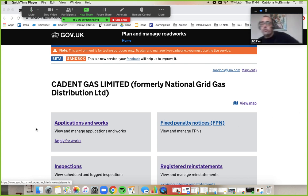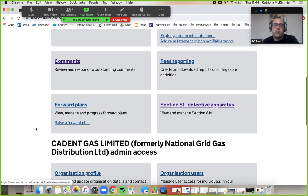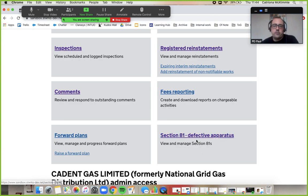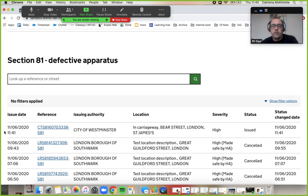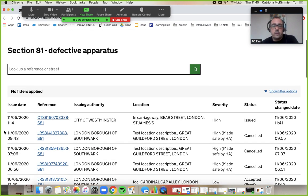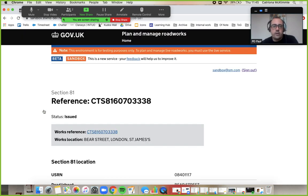So it's my job here to review the Section 81s that I've got for my organisation. The first thing I'm going to do is scroll down — on the right hand side there I've got Section 81s, defective apparatus — view and manage them. This one is severity high and it's just been issued. I should have received a phone call about this, but for this exercise let's just say this is the first I'm seeing of it. So I can go into this Section 81 that's at the top of my list here.